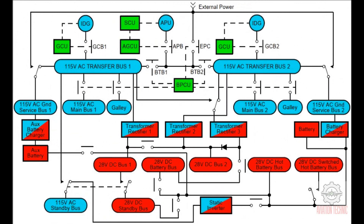AC power distribution. The electrical power distribution system normally operates as two separate systems. Normally the integrated drive generators, IDG, will supply their on-side transfer buses. The APU can supply power to both transfer buses on the ground and in flight. External power can supply both transfer buses on the ground. If either transfer bus loses power, the bus power control unit BPCU commands the engine generator control units GCU to close the bus tie breakers BTB to supply power from the opposite transfer bus. BPCU controlled load shed relays shed loads as necessary. The APU can be started and used to supply power to a transfer bus.